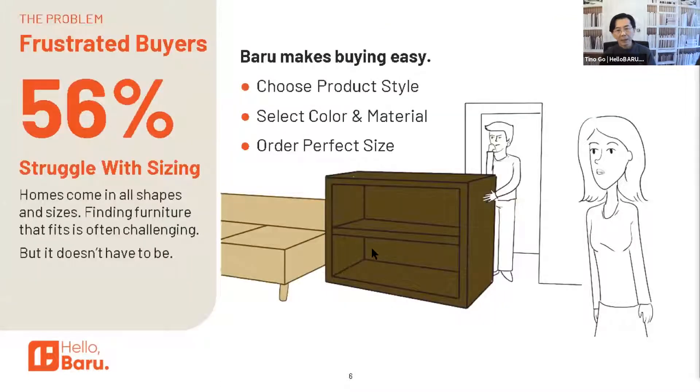At the same time, we're solving a problem that 56% of shoppers confront when they shop for furniture — they find what they love, but they can't get it in the size, color, or material they need. And so we are solving that.